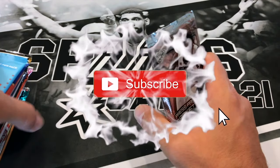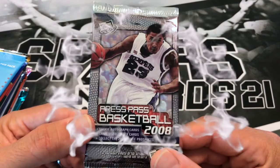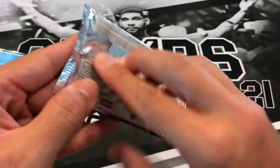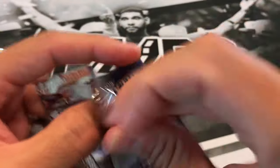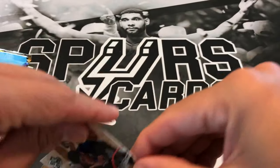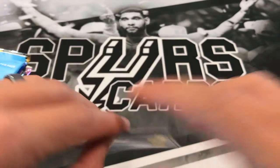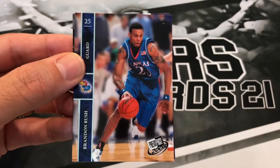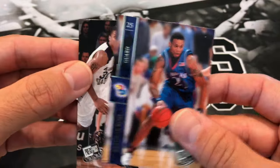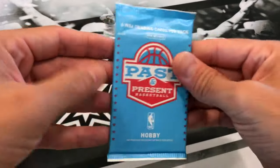If you haven't subscribed to my channel, I would appreciate it if you do. Those of you who have, I'd like to thank you. So we have 08 Press Pass. Starting us off we got a Roy Hibbert, a Jared Bayless Insider Insight, a Brandon Rush, and a Michael Beasley. Nothing really out of that pack.